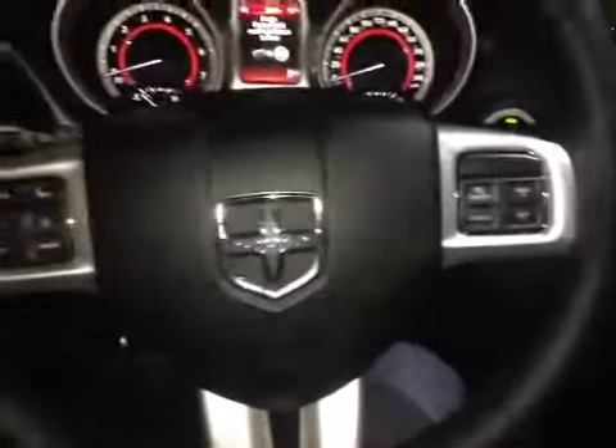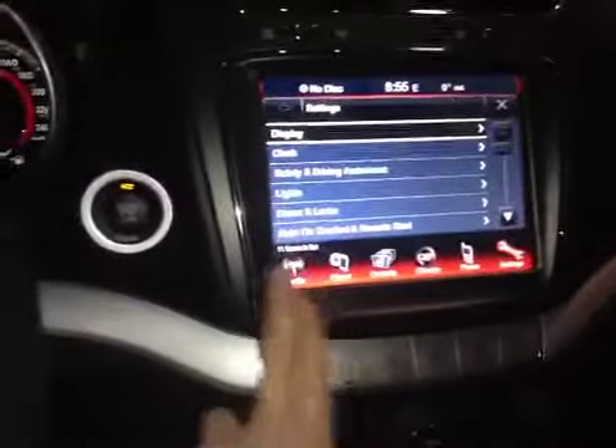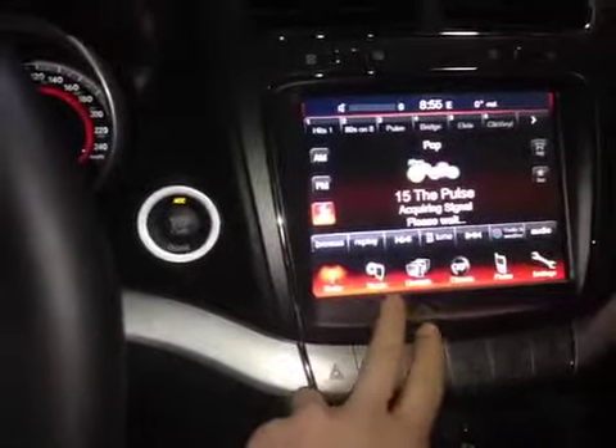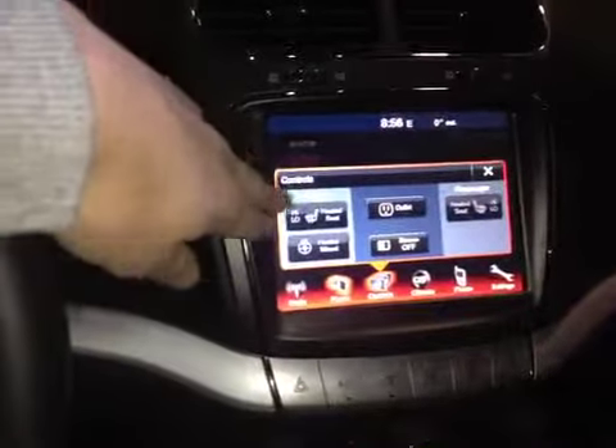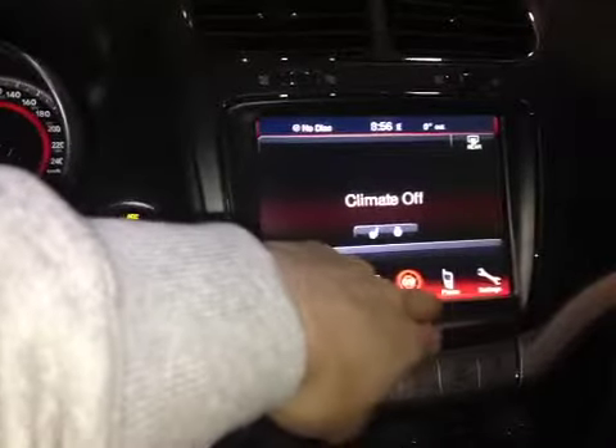Over here we have your cruise control settings with your stereo controls being behind each side of the steering wheel. On the center console here you have your main uConnect system which displays all your radio controls, your media player, your climate such as your heated steering wheel and your heated seats for both driver and passenger, other climate settings, your phone as well as other settings. Below that you have your traction control on and off as well as your dual air zone climate control.